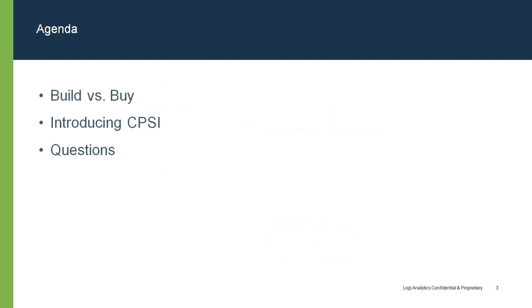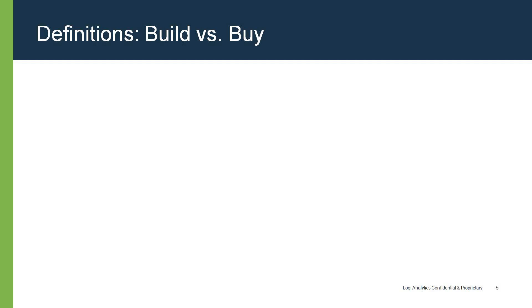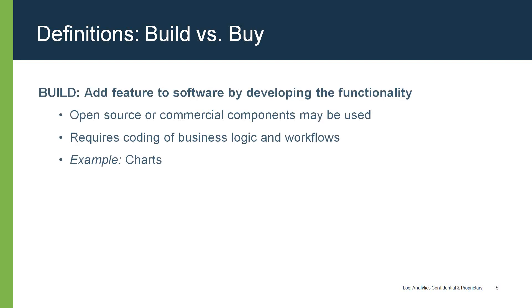In today's webinar, we will explore the options of building versus buying functionality in a software product or application. I'll cover the different considerations that go into this decision before handing it off to Michael. Michael will discuss his experience at CPSI, and we will then summarize before opening the floor for questions. Build is a process of adding a software feature by actually developing the functionality. The organization doing the building is using significant development resources to write code for the business.